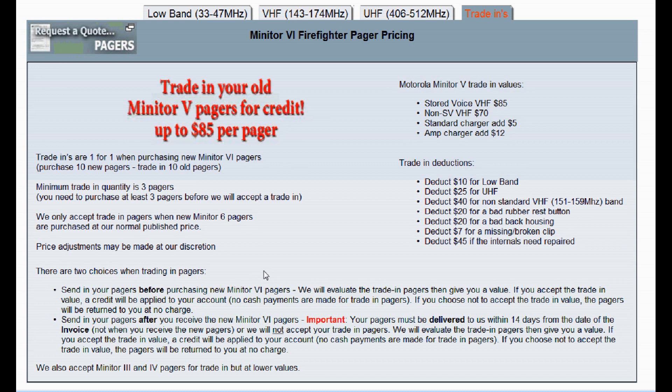If you send in your pagers after purchasing new pagers, you have 14 days from the date we ship the new pagers to get us your trade-ins. We'll call you once the trade-ins arrive and tell you the value. You can then accept or reject the offer. If you accept, we deduct it from your invoice and you pay the lower amount. If you reject, we send the pagers back — completely free, no shipping charge.